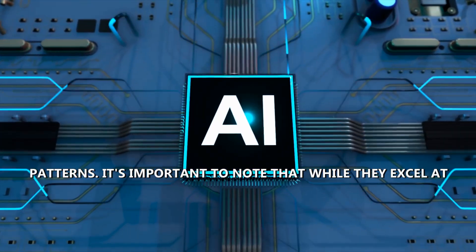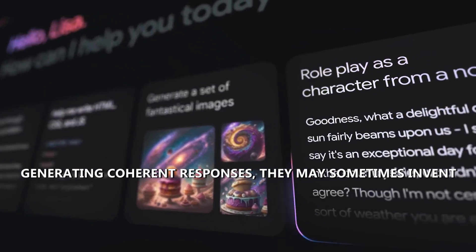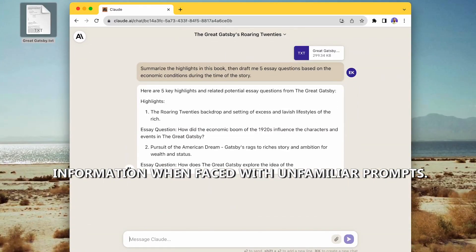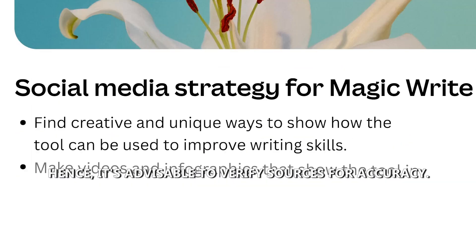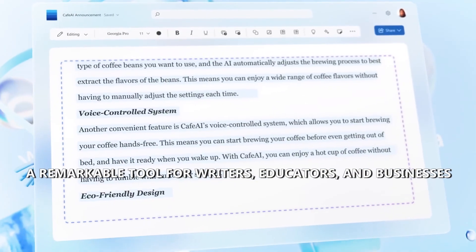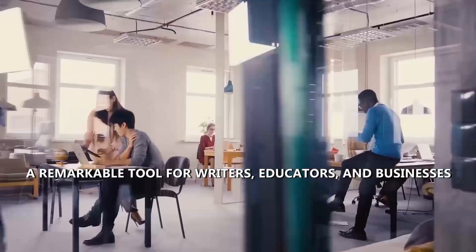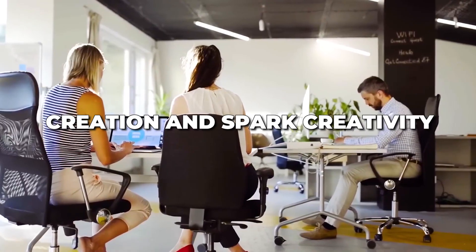It's important to note that while they excel at generating coherent responses, they may sometimes invent information when faced with unfamiliar prompts. Hence, it's advisable to verify sources for accuracy. Despite this limitation, AI text generators offer a remarkable tool for writers, educators, and businesses seeking to streamline content creation and spark creativity.